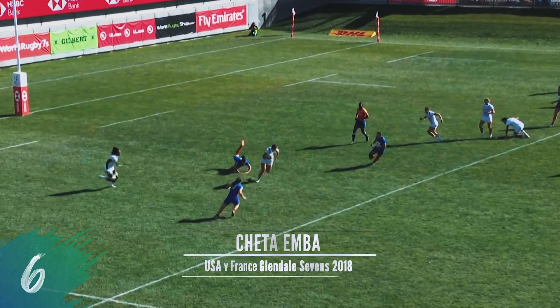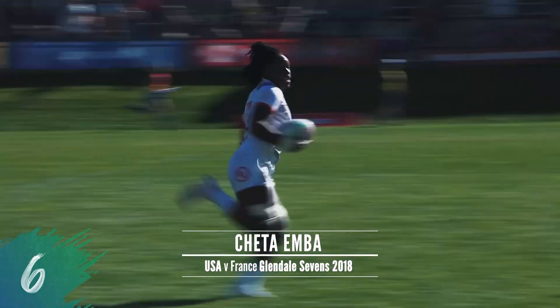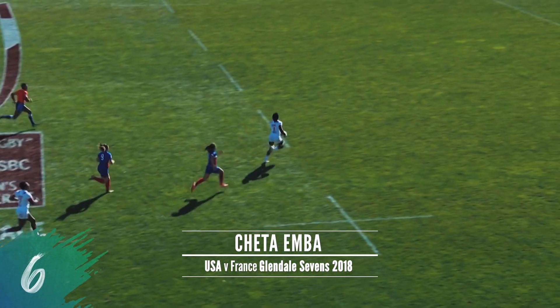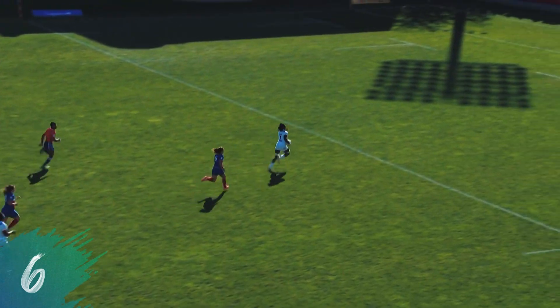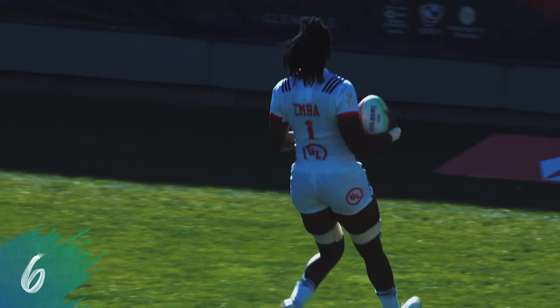Cheddar Ember the other way. Maher breaks a tackle, Maher with a finish, Maher with the offload. Cheddar Ember — she's got some wheels. Fanny Ord is chasing, but Cheddar Ember with the try for the USA.